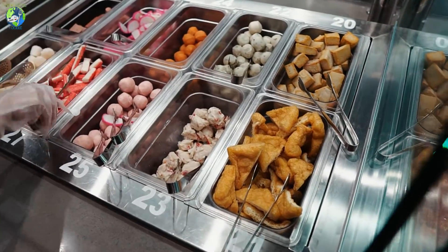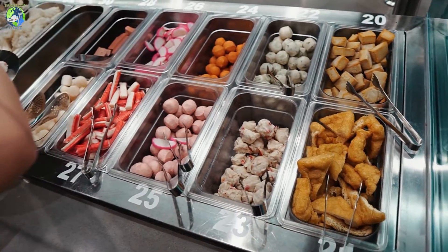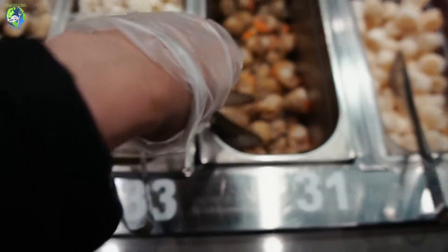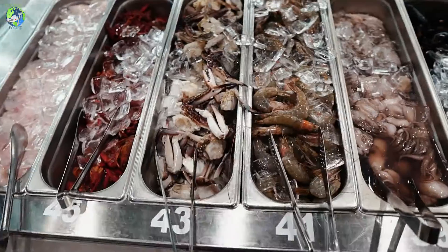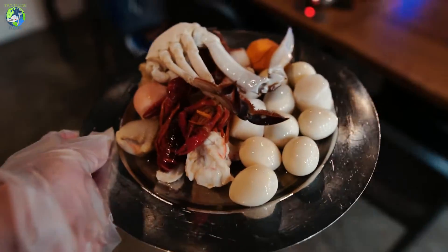Here you have a lot of different balls — lobster balls, shrimp balls, salmon, tofu balls, and really big scallops. They also have whole scallops, and they even have crab and crawfish. Pretty amazing selection here.